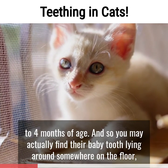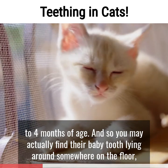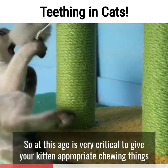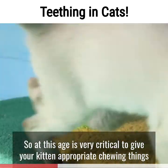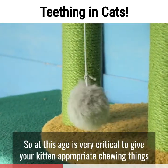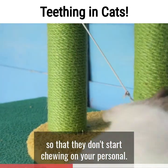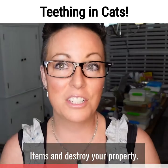You may actually find their baby tooth lying around somewhere on the floor, your couch, their cat climber, or in one of their toys. At this age, it's very critical to give your kitten appropriate chewing things so that they don't start chewing on your personal items and destroy your property.